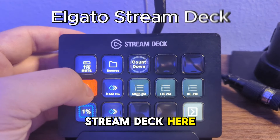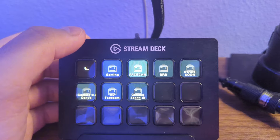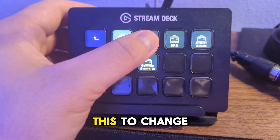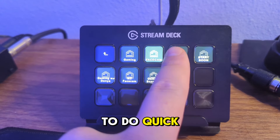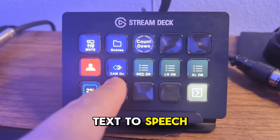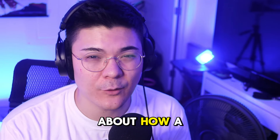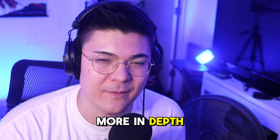On to some more minor pieces of my setup — I have a Stream Deck here and I've had it for many years. I really use this to change my scenes, customize my camera, do quick zoom-ins and cuts to my face, play sound effects, turn on or off text-to-speech, and also turn my camera on and off. I could really make a whole video about how a streamer could use a Stream Deck — if you guys want to see how I use it more in depth, let me know.